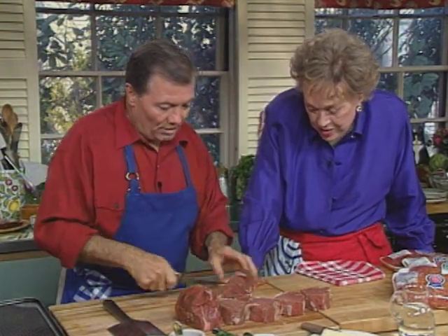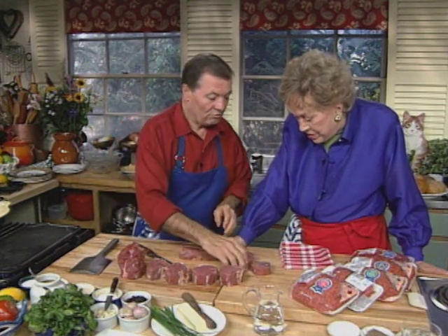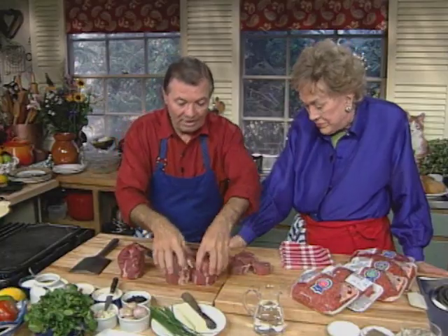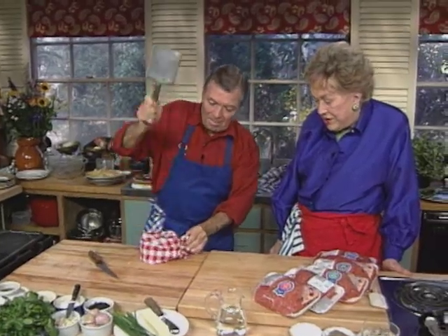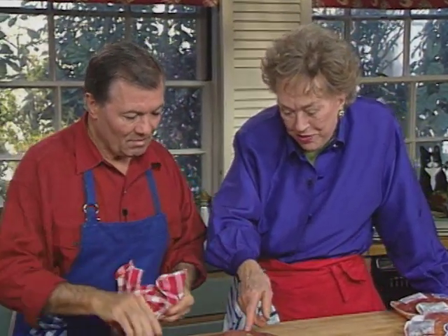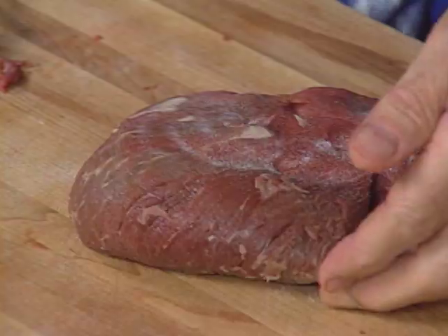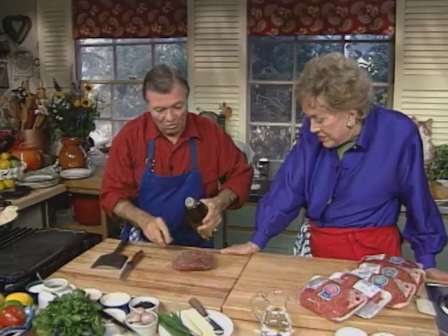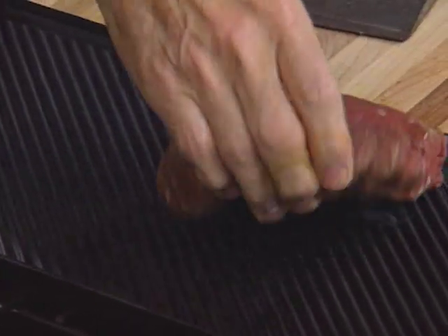As it gets a bit smaller, you do smaller ones — the petit filet mignon, sauté. And finally, usually with the tail, you do a beef stroganoff. The classic Chateaubriand is from the head, pounded. I'm just going to put salt and pepper on it, a tiny bit of olive oil or regular oil, and then start it on the grill.